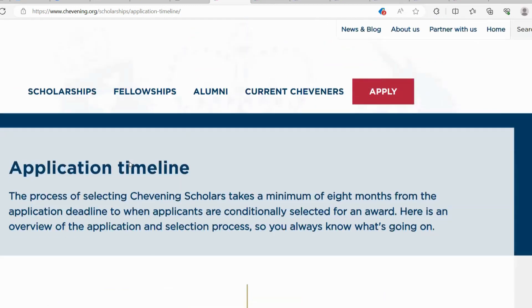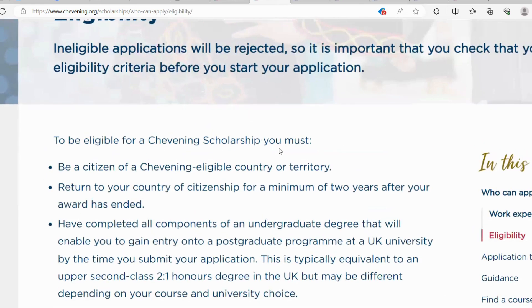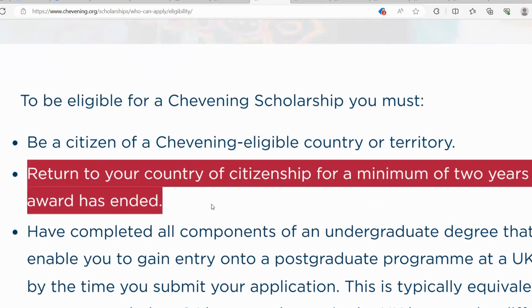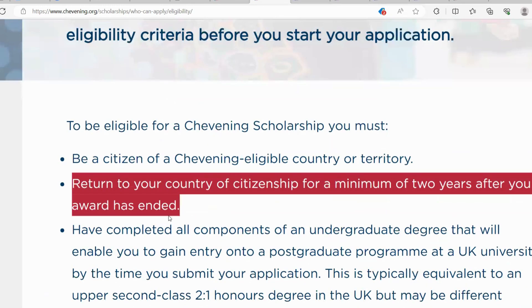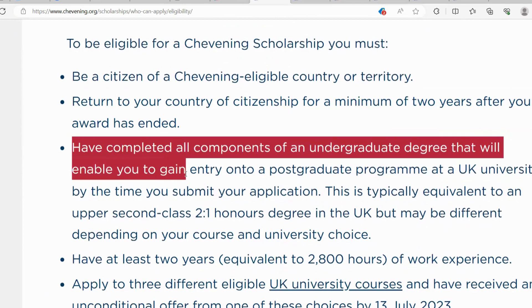After getting to know the application timeline, the next step is to look at the eligibility criteria. To be eligible for a Chevening Scholarship, you must be a citizen of a Chevening eligible country or territory — most countries are part of the eligible list. Number two, you should return to your country of citizenship for a minimum of two years after your award has ended. Number three, you must have completed all components of an undergraduate degree that will enable you to gain entry onto your postgraduate program at a UK university by the time you submit your application. This is typically equivalent to an upper second class honours degree in the UK, though it may differ depending on your course and university choice.